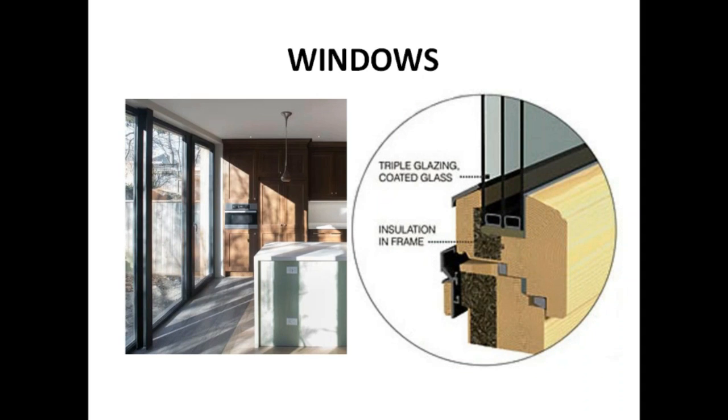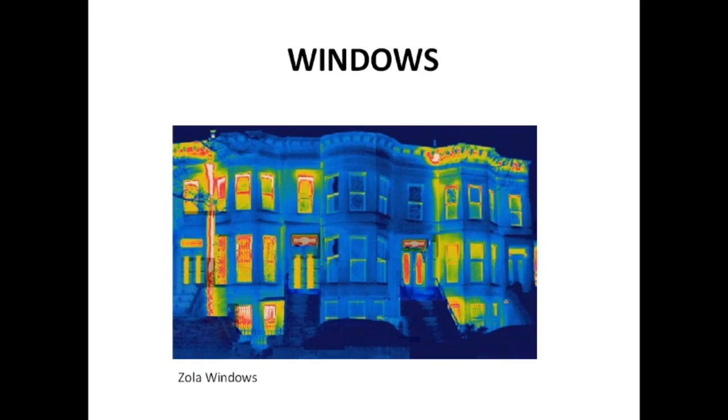Some of the passive house windows used on the straw bale house — triple glazed with thermally broken frames. The light comes in and it's beautiful and makes the house worth living in. Spend your money on windows. The house in the middle has passive house windows while the houses on either side don't — infrared photography shows the differences very clearly.